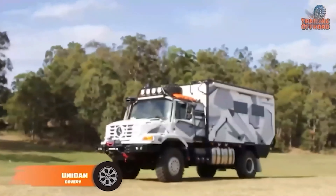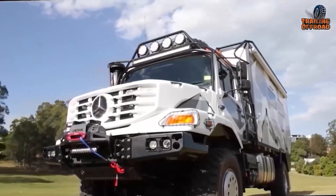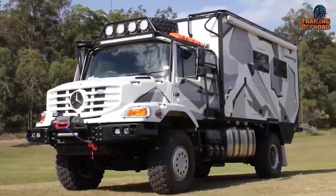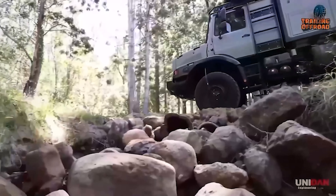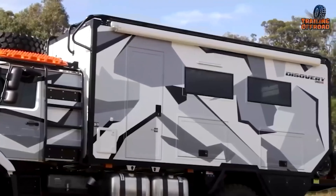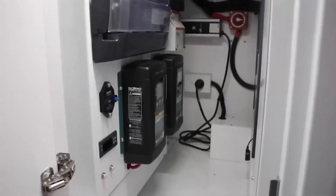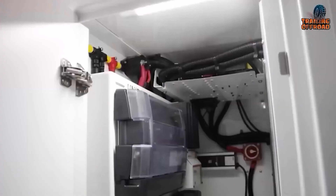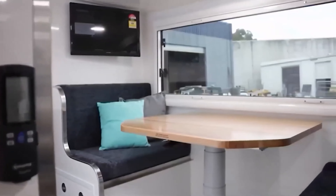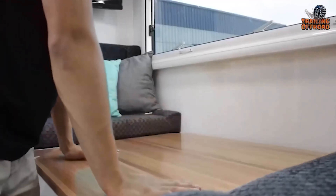The Unidan Discovery is built for those who crave adventure without limits. At the core of the Unidan Discovery is the reliable Mercedes-Benz Zetros, known for its unparalleled off-road capabilities. This chassis is paired with a powerful six-cylinder diesel engine, providing the torque and reliability you need to tackle the toughest terrains. Whether you're climbing steep inclines or fording deep rivers, the Discovery's high-ground clearance and advanced suspension system have got you covered. The exterior of the Discovery is built for resilience, with its rugged body and reinforced storage compartments. The Discovery also features an extensive solar array and battery system, ensuring you stay powered up even in the most remote locations. Inside, the Unidan Discovery offers a blend of practicality and comfort, featuring a full kitchen equipped with modern appliances, a cozy sleeping area with ample storage, and a versatile living space that easily converts to suit your needs.